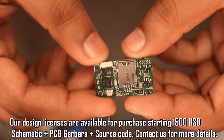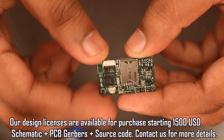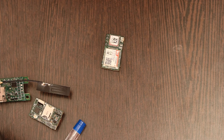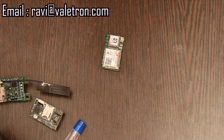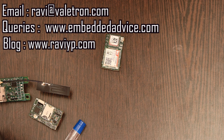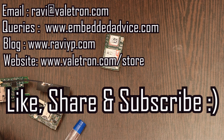I'll be making one more video on the V2 MF soon with the hardware details. If you have any queries on the V2C, you can drop me an email at ravi@filatron.com. For technical queries, post on my forum at embeddedadvice.com. You can also check out my blog at www.ravivyp.com. Products are available on the valetron.com store. Thank you for watching — don't forget to like, share, and subscribe.